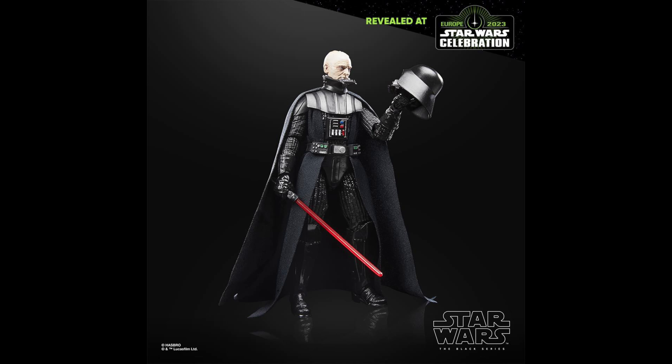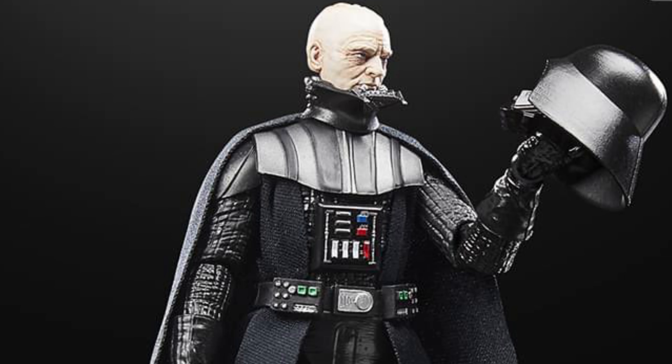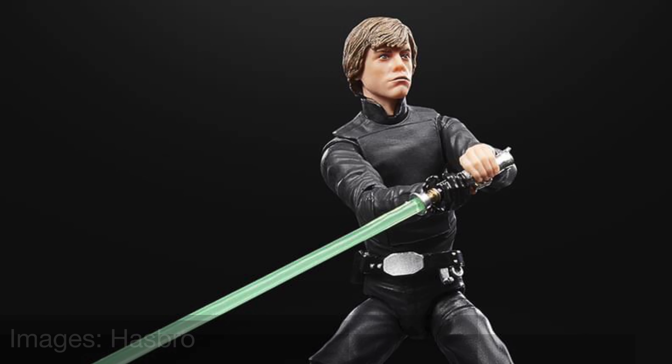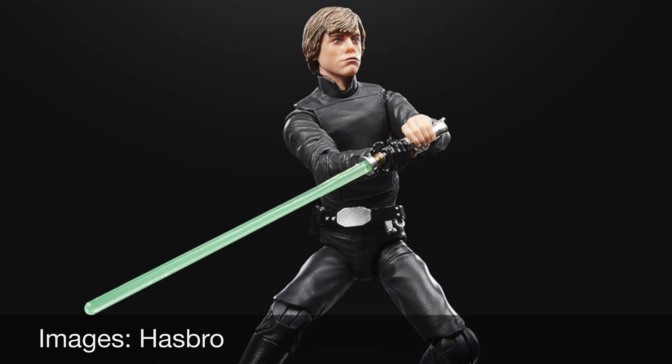The remainder of these action figures will go on pre-order starting on April 11th at 1pm Eastern. This is the Star Wars Black Series Darth Vader — this one is cool for its removable helmet. This is the Star Wars Black Series Luke Skywalker from Return of the Jedi, and this one has a much improved looking headscope.